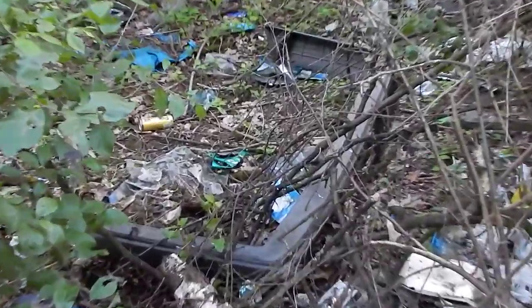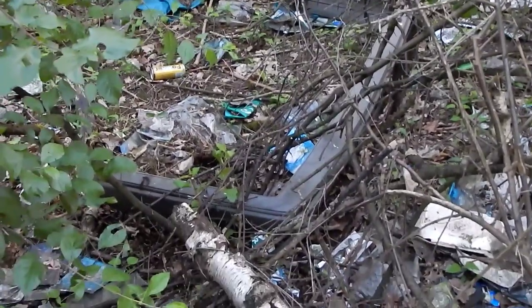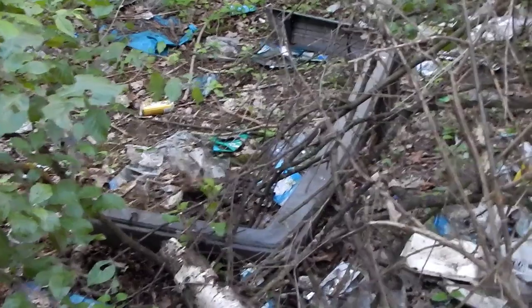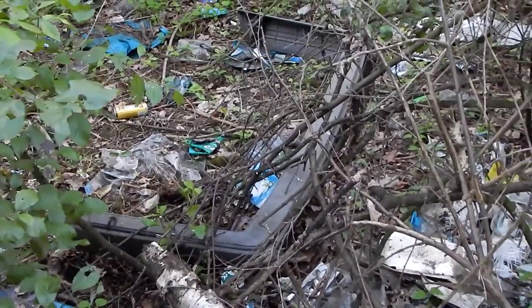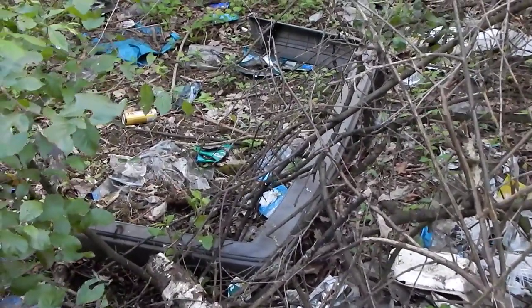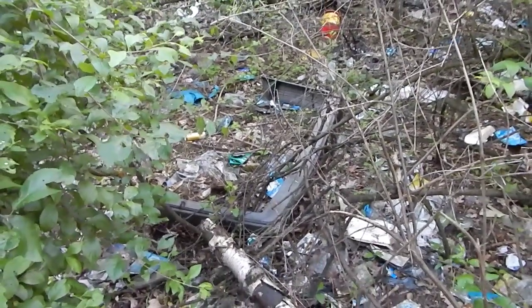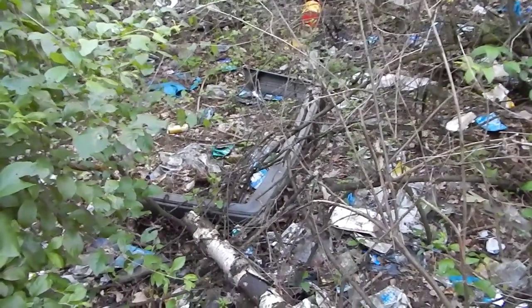There's an 80s Volkswagen bumper there — I think it's off the Mark 2 Golf, not the Mark 1, because I checked the date and it's 1986. Or it could be off an Audi because it had Volkswagen Audi branding on it.